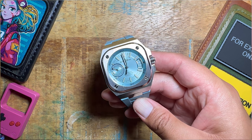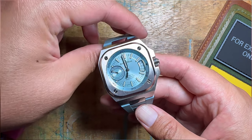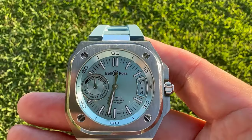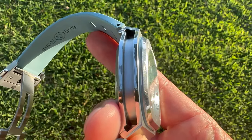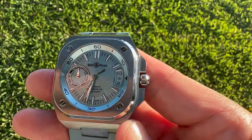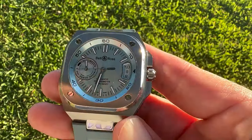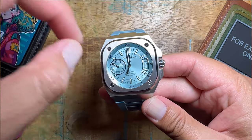So here we go folks, it's the BRX5 by Bell & Ross, released in 2022. They announced it at Watches and Wonders 2022, but none of the models even hit the streets until maybe 2023 or so. I was very interested about this watch on release, and I really do like Bell & Ross.